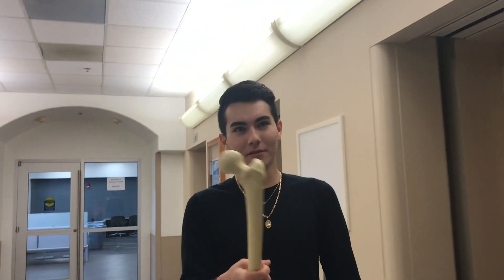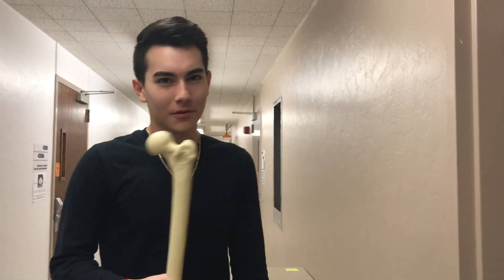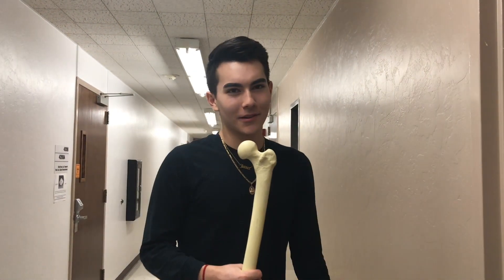Hey guys, my name is Javier Lopez and I've been working with Dr. Latt and Brooks Johnson on the bone viscoelasticity lab in the Arizona Center of Arthritis. Our lab's current focus of study is on the viscoelastic properties of bone and how it affects compression screws and arthrodesis.